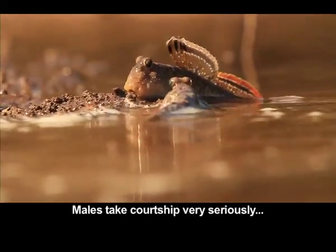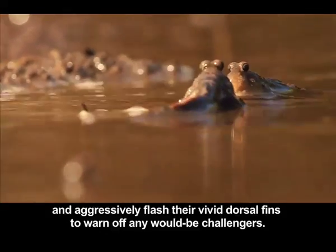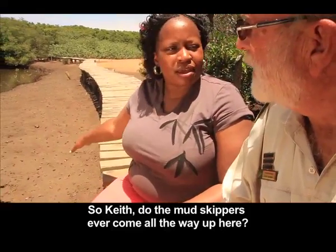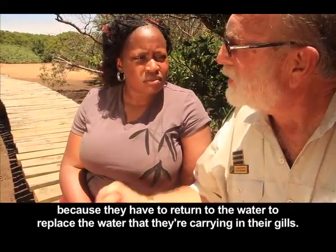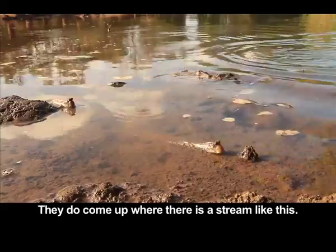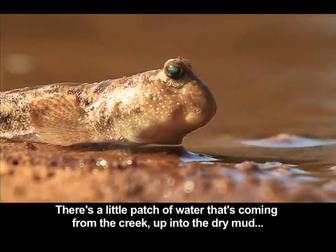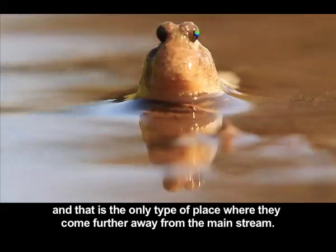Males take courtship very seriously and aggressively flush their vivid dorsal fins to warn off any would-be challengers. Do the mudskippers ever come all the way up here? No, they stick close to the water because they have to return to it to replace the water they're carrying in their gills. They do come up where there is a stream like this — there's a little patch of water coming from the creek up into the dry mud, and that is the only type of place where they venture further from the main stream.